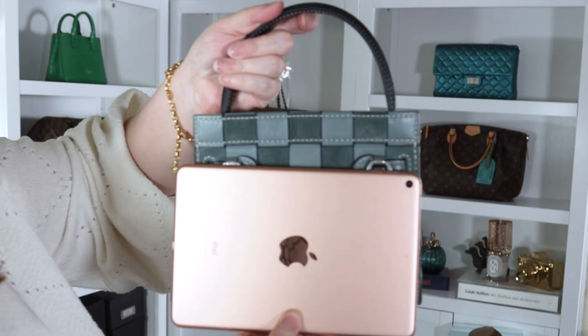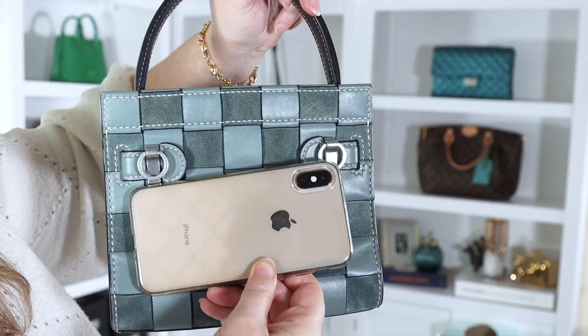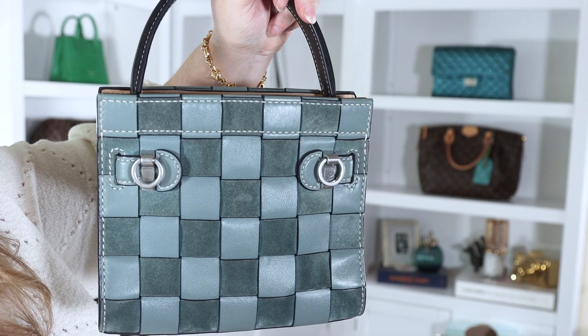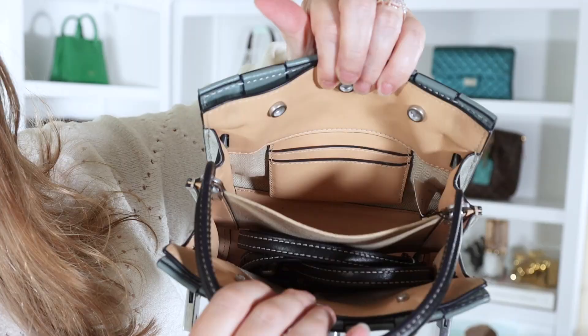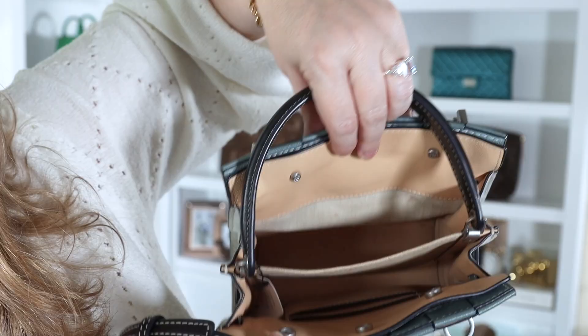An iPad mini will definitely fit in the small size, but will definitely not fit in the petite size. An iPhone 10 will definitely fit in the petite size. Another difference in the petite size is that it has two card slots instead of a pocket — no zipped pocket. The front compartment is still empty, and the petite does still have three snaps.